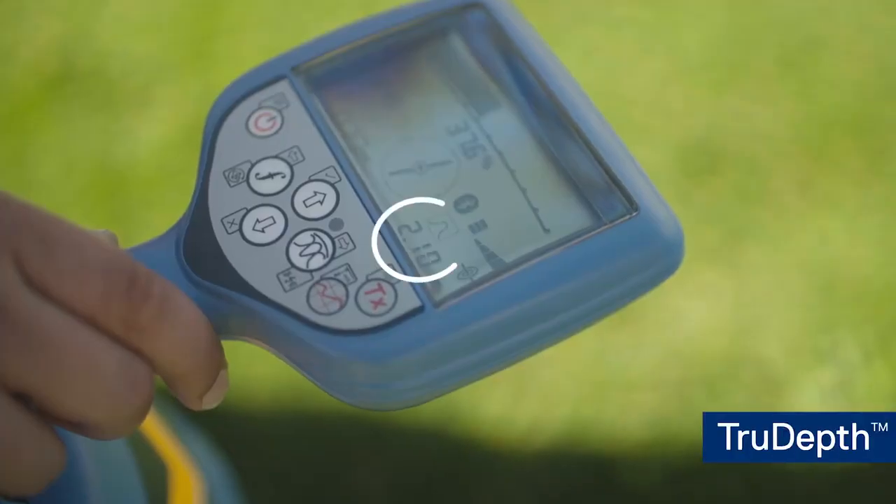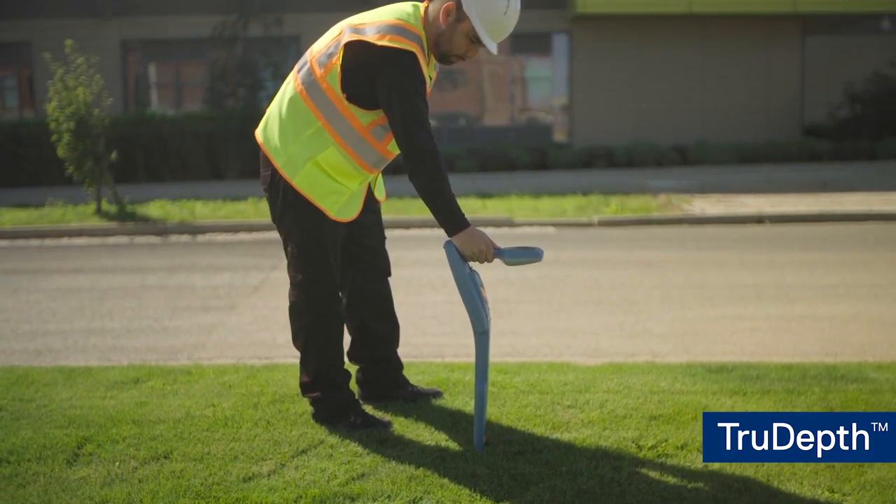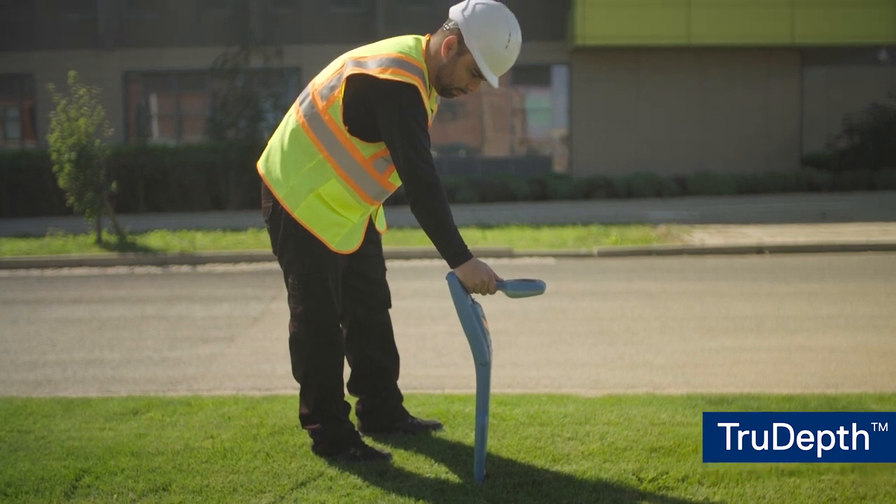True Depth: as depth readings are only given when the RD8100 is correctly orientated above the target, you can be confident in the result.